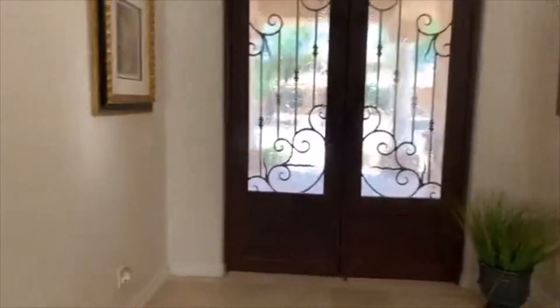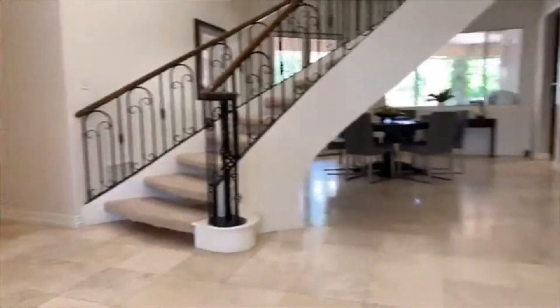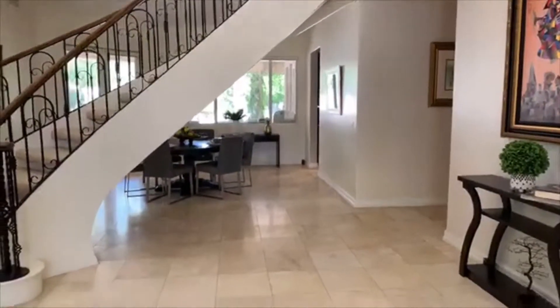This is the entryway — very spacious, travertine tile. Look at this staircase, you guys.